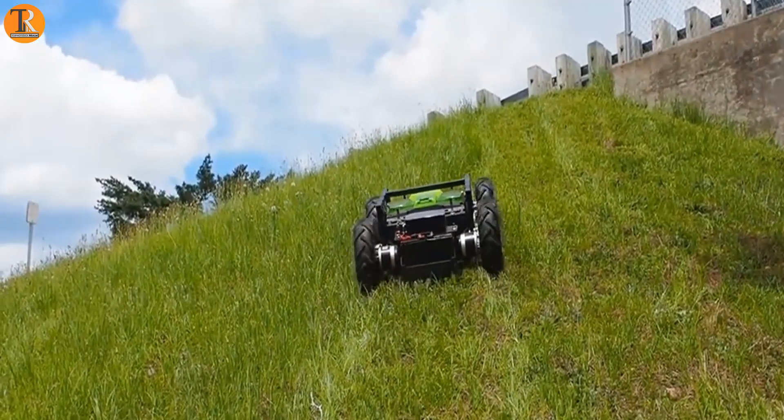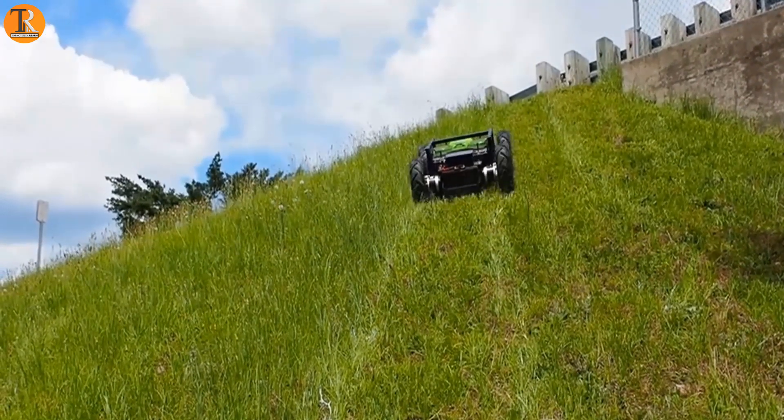This robot is a specialist tool made for sloped terrains, unlike regular mowers.